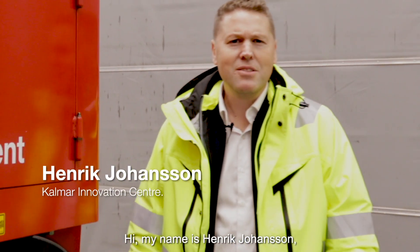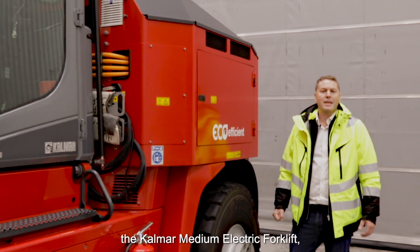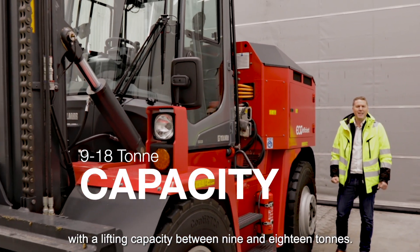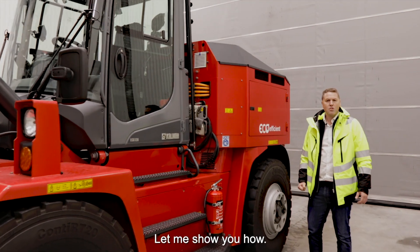Hi, my name is Henrik Johansson and I'm here at the Kalmar Innovation Center in Ljungby, Sweden. Today I will introduce to you the Kalmar medium electric forklift with a lifting capacity between 9 and 18 tons. This machine will exceed your expectations. Let me show you how.